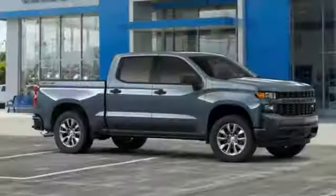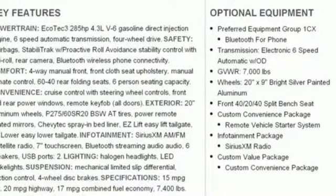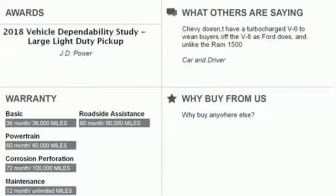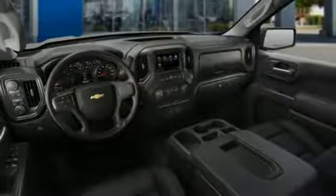Streaming audio, power heated mirrors, manual tilting steering column, Wi-Fi hotspot, air conditioning, V6 engine, aluminum wheels, electronic shift on the fly, and automatic transmission. Performance.